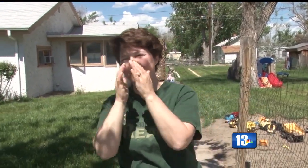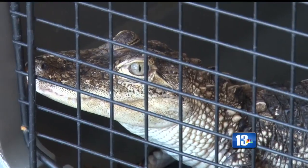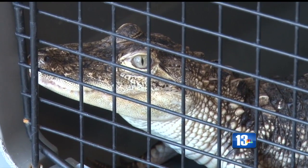The neighbor's reaction was priceless. In Florida? Yes. Wyoming? No. So what's next for the baby alligator? We're going to ship him to the Phoenix Herp Society sometime next week.